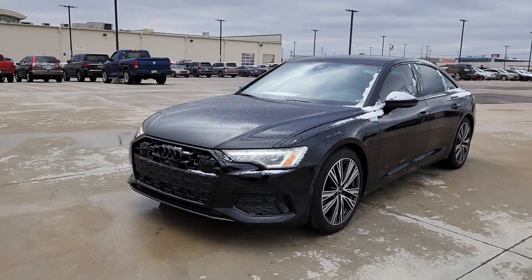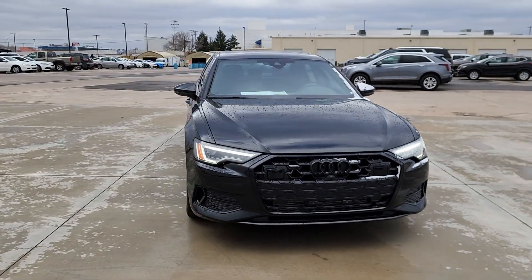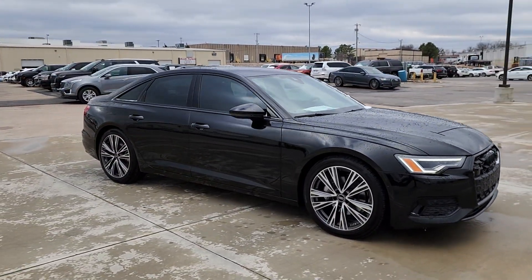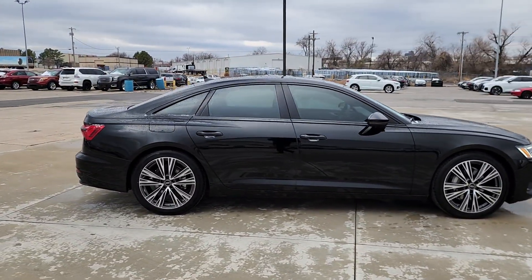You're gonna love the 2024 Audi A6. Beneath the sophisticated and opulent surface of the A6, you'll find a powerful heart and a serious commitment to safety. The following are some of this vehicle's highlighted options.